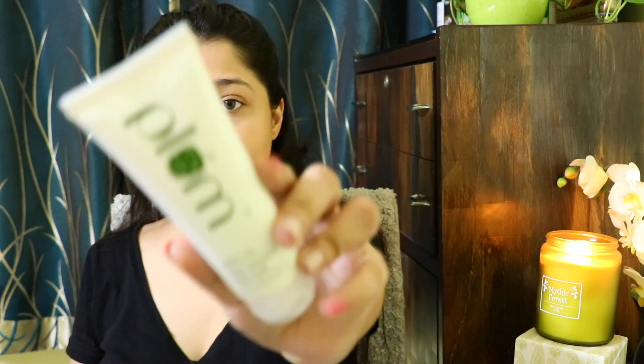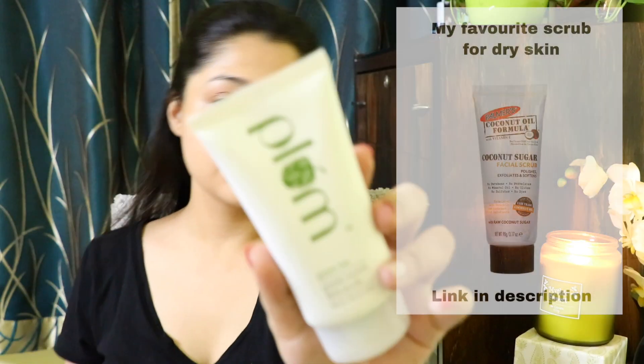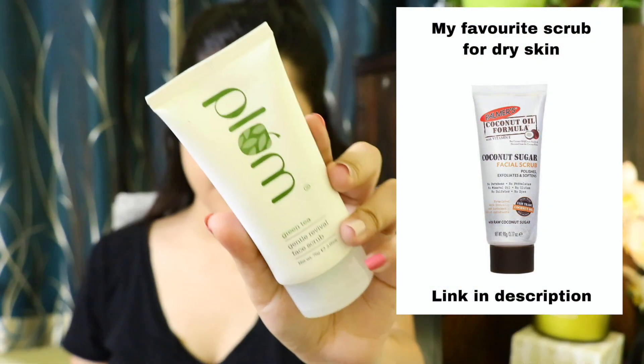I have already washed my face and scrubbed it last night. For washing my face I use the Plum green tea face wash, and to scrub it I use the same range - I'll link everything down below. Now I'm going to shave my face. I don't shave and scrub on the same day so I don't get sensitive skin, but I love shaving my face - it gets rid of any hair on my face and gives an instant glow.